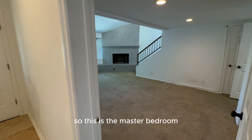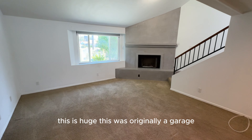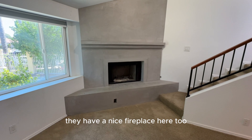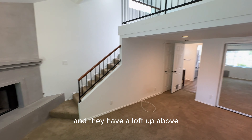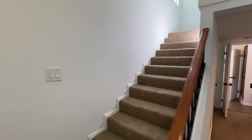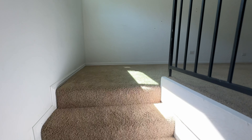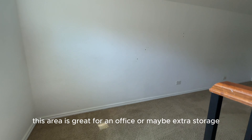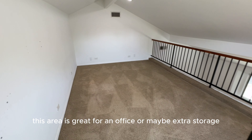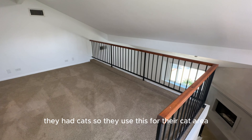So this is the master bedroom. This is huge — this was originally a garage that the previous owner converted. They have a nice fireplace here too, and they have a loft up above. This area up in the loft is great for an office or maybe extra storage. They had cats, so they used this for their cat area.